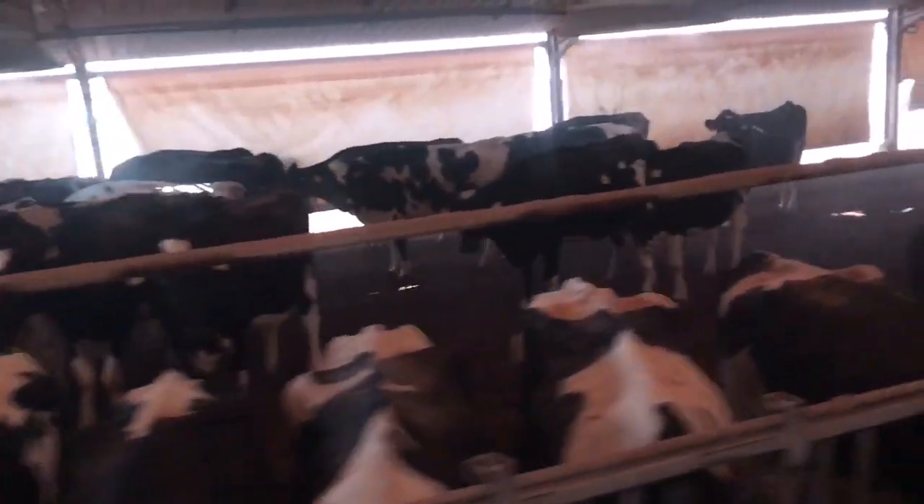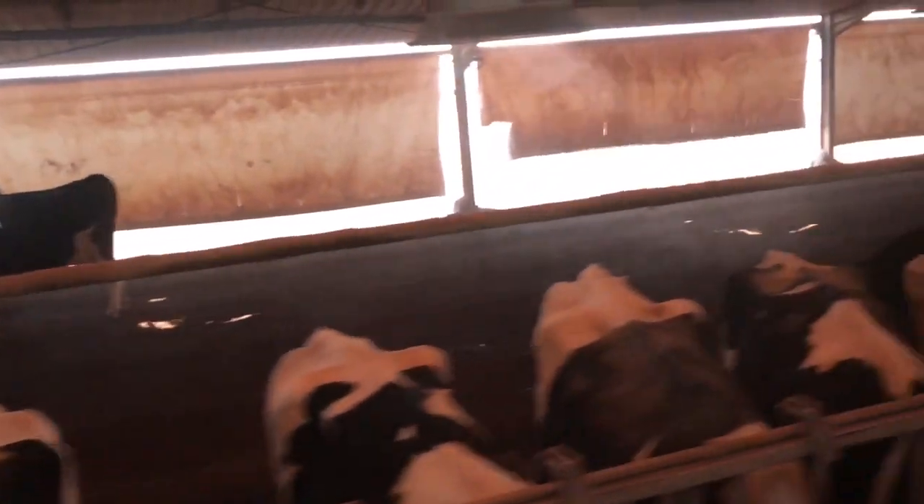Especially in summertime where the temperature would be up at 50 degrees, these coolers are temperature controlled and keep the temperature in the house between 27 and 28 degrees, even on the hottest day in summer.